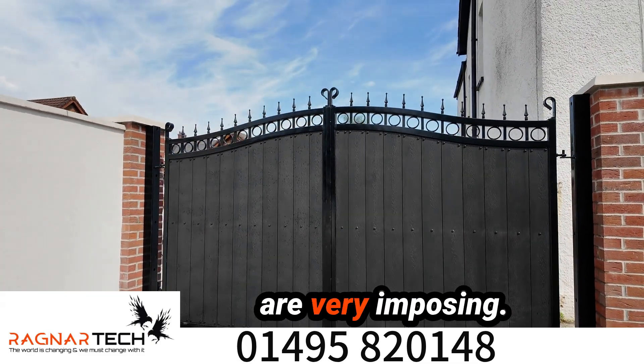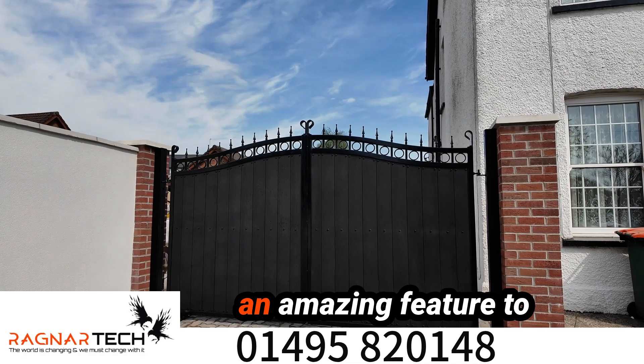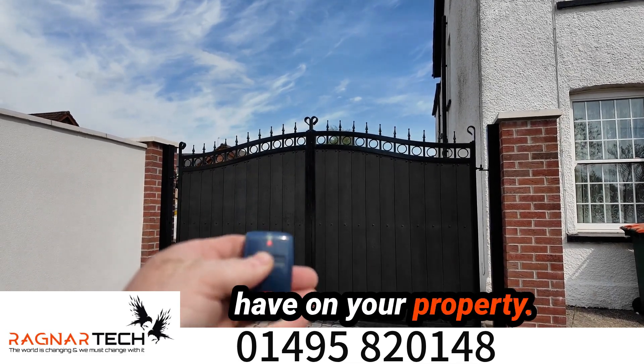These things are hard as they come and they are very imposing. They are around six foot tall, which is an amazing feature to have on your property.